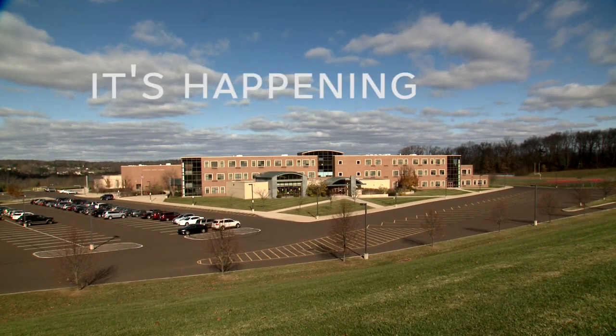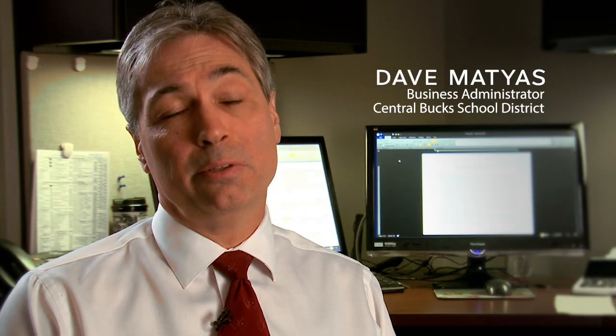We already know the savings are happening — it's happening now. Our utility bills are definitely a million and a half to two million dollars less per year already.